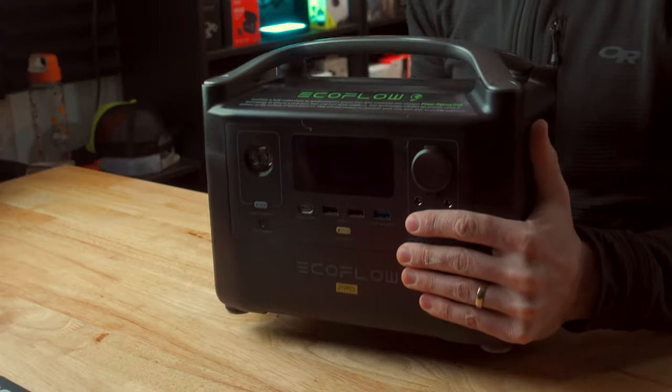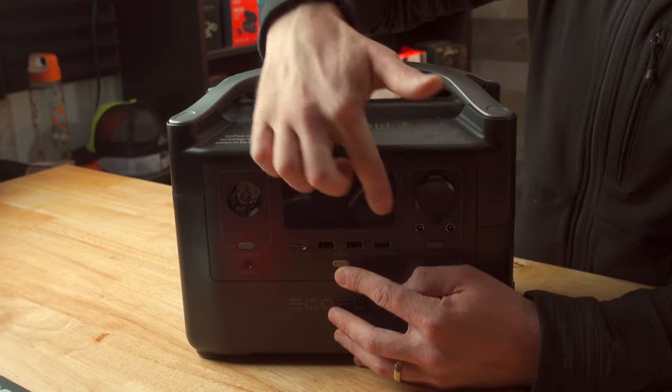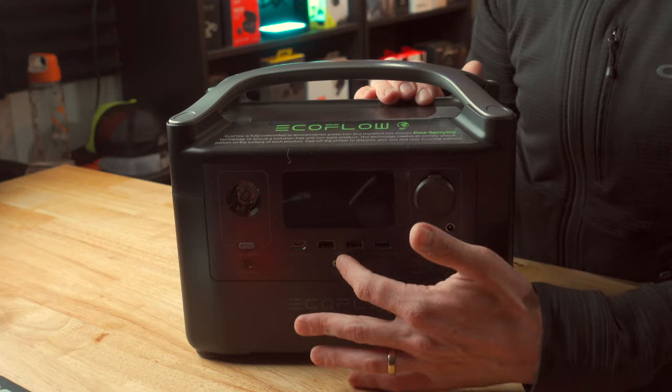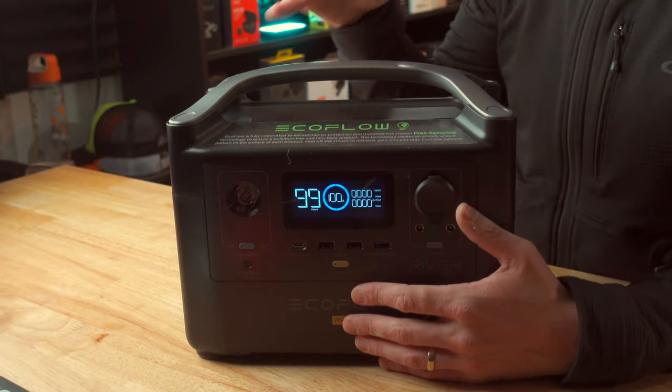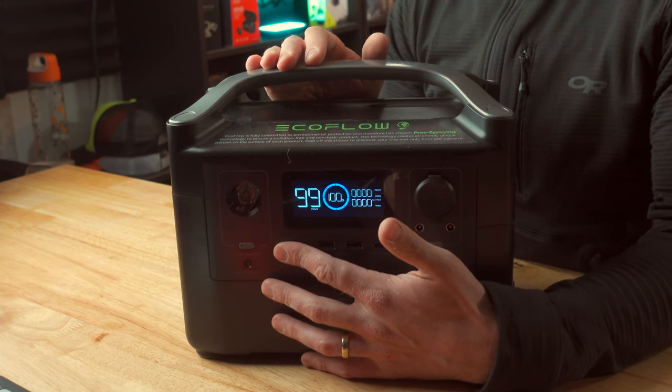Let's take a closer look at the EcoFlow River Pro. Around the front, you're going to find a little display that you can turn on by pressing the on button at the bottom. This display is really awesome because it actually shows the real-time amount of hours you've got remaining on the device depending on the draw from whatever you've got plugged into it. If you're drawing a bunch of power out of it, this number is going to drop dramatically.